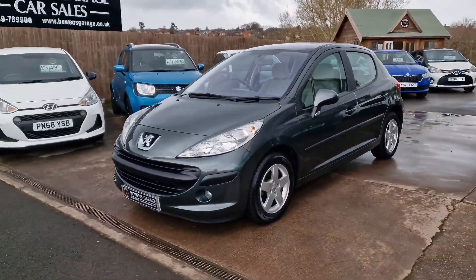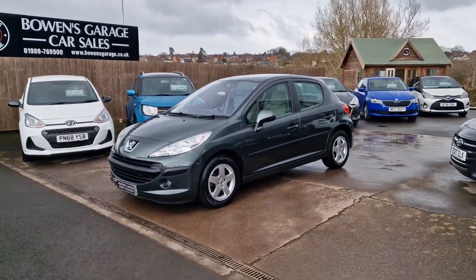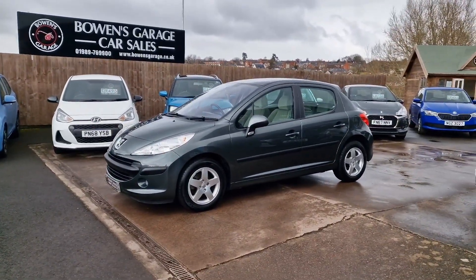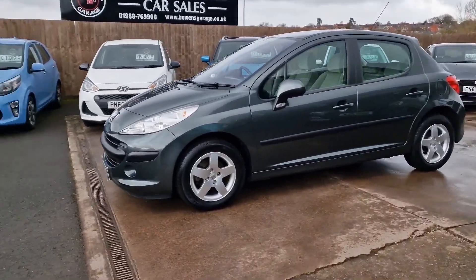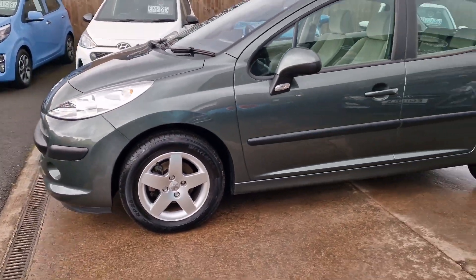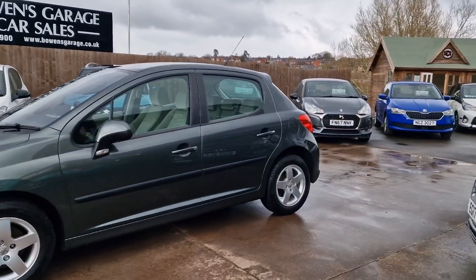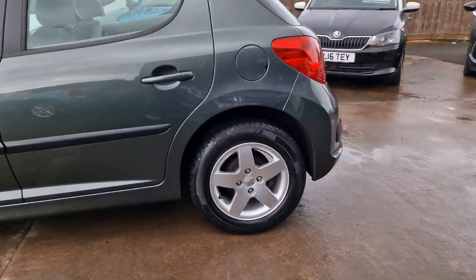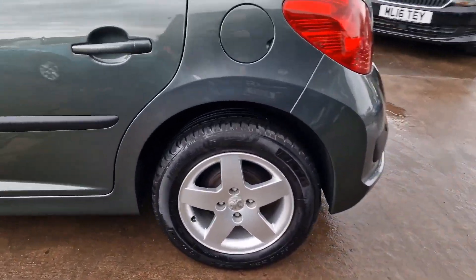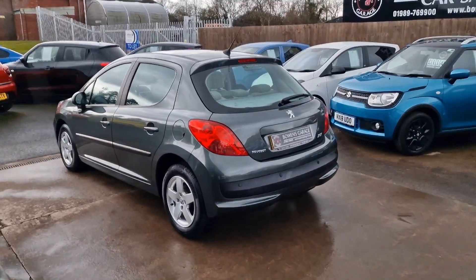We just couldn't say no to this one. Much older than our usual kind of stock, but we do specialise in low mileage vehicles and this is about as low as it gets. September 2006 registered Peugeot 207 SE, 19,152 miles, and just the one private owner from new with service history. We've got five recorded services — works out not even every 4,000 miles.